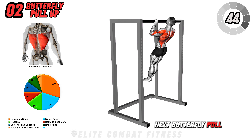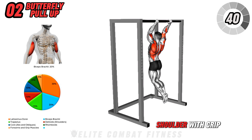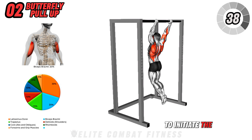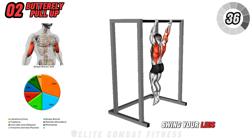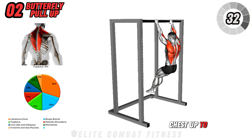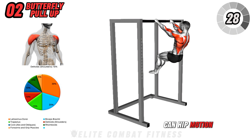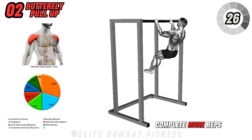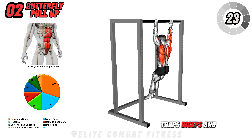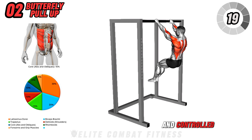Next, butterfly pull-up. Find a pull-up bar and grip it with an overhand shoulder-width grip. To initiate the butterfly motion, swing your legs slightly behind you and drive them forward while pulling your chest up to the bar. This combination of upper body strength and hip motion creates a rhythm that helps you complete more reps, activating your lats, traps, biceps, and shoulders. Focus on making the movement smooth and controlled.